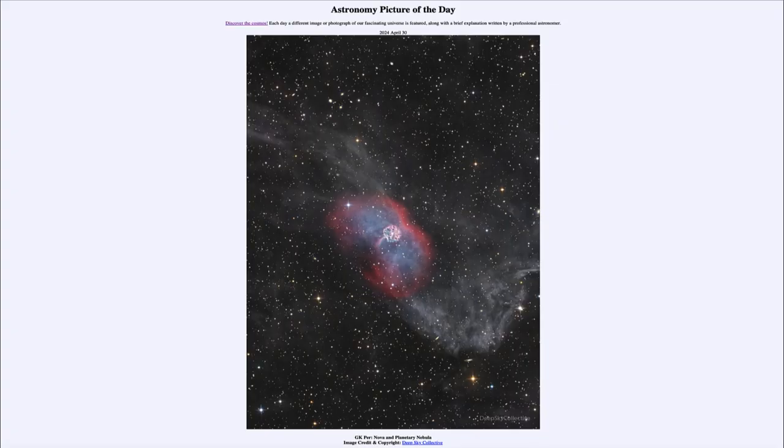Greetings and welcome to the Astronomy Picture of the Day podcast. Today's picture for April 30th of 2024 is titled GK Per, Nova and Planetary Nebula. So what do we see here?